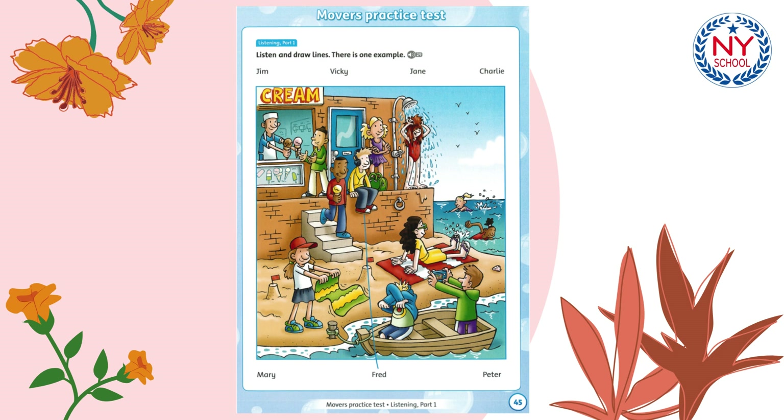Hello. Are you enjoying the beach? Yes, it's great. I'm here with my friends. Oh, is that boy your friend? Which one? The one with the green bag. I think he's listening to music. Yes, that's Fred. He's listening to his favourite band.